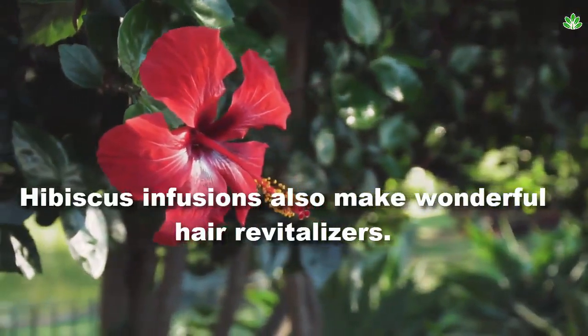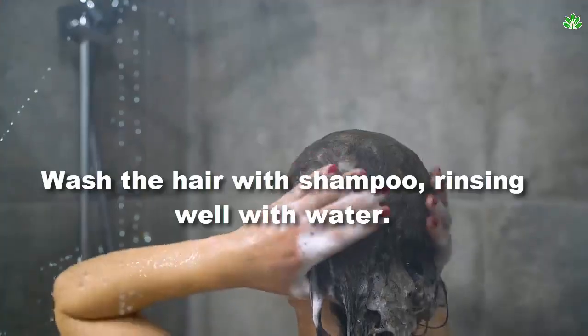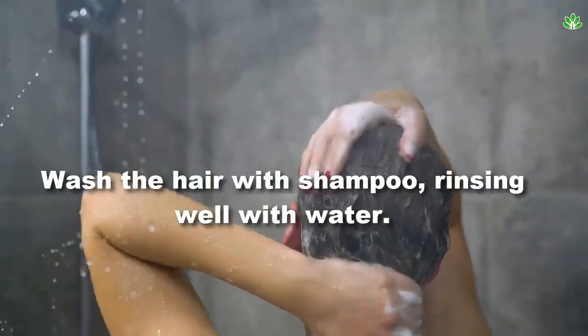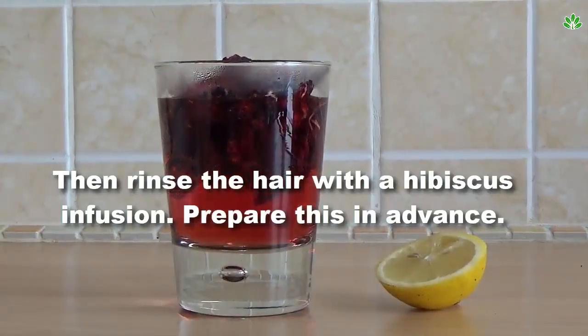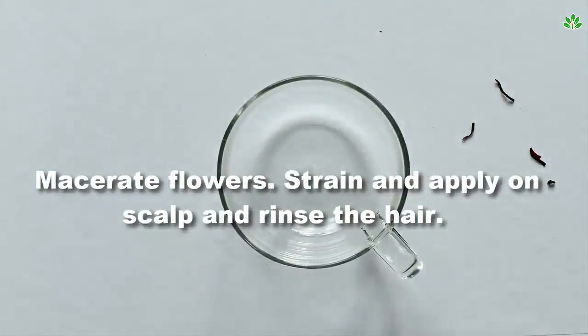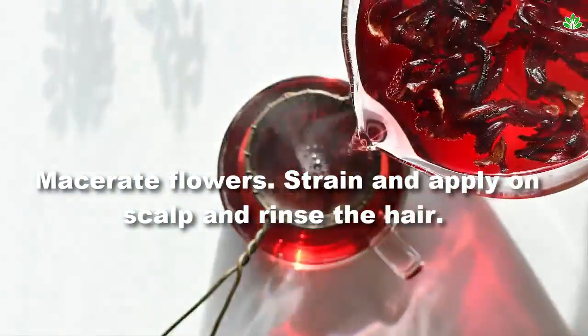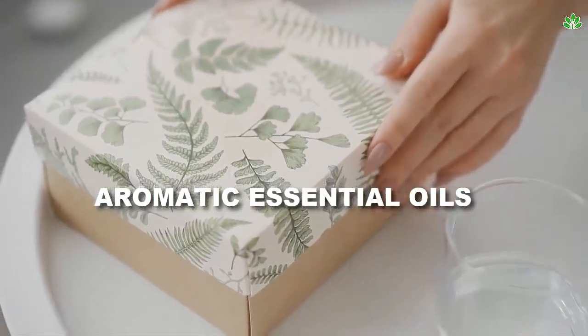Hibiscus infusions make wonderful hair revitalizers. Wash the hair with shampoo, rinsing well with water, then rinse the hair with a hibiscus infusion. Prepare this in advance by leaving the flowers and leaves overnight in cold water in a ratio of one to six. Macerate the flowers, strain, and apply on scalp, then rinse the hair.